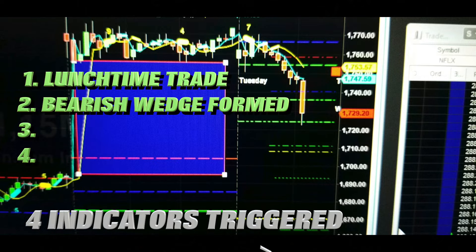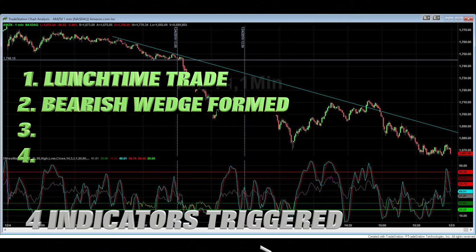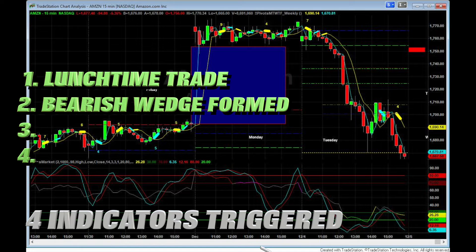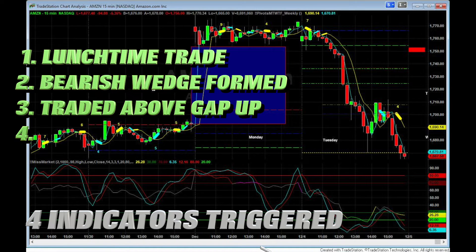Number two, the stock had traded down into a bearish wedge. So Amazon was showing, even on the minute chart and the 15-minute chart this morning, that it was trading down to a bearish wedge. It also traded down to a price point which was just above a gap — it had gapped up two days ago and it looked like it was going to close that gap.